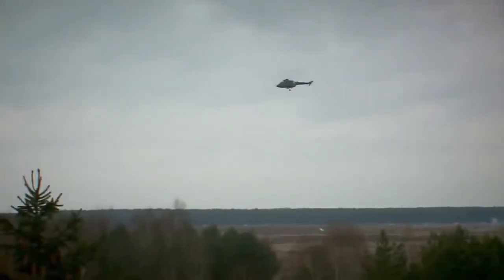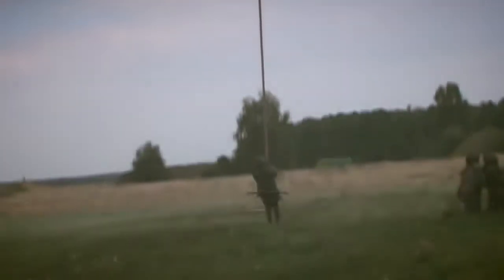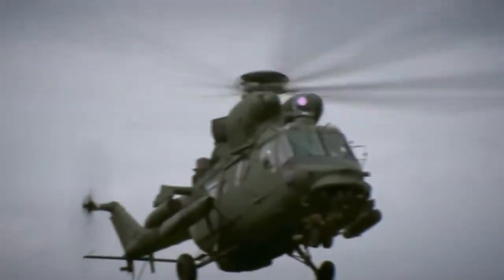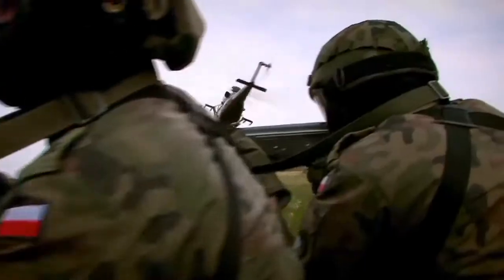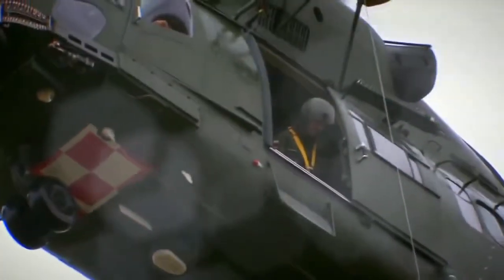Due to a large cargo space, the W3PL is a versatile helicopter. It can transport cargo or 10 troops to the immediate vicinity of the combat area and at the same time support the troops with fire. In a very short time, the helicopter can be converted to carry out search and rescue missions.